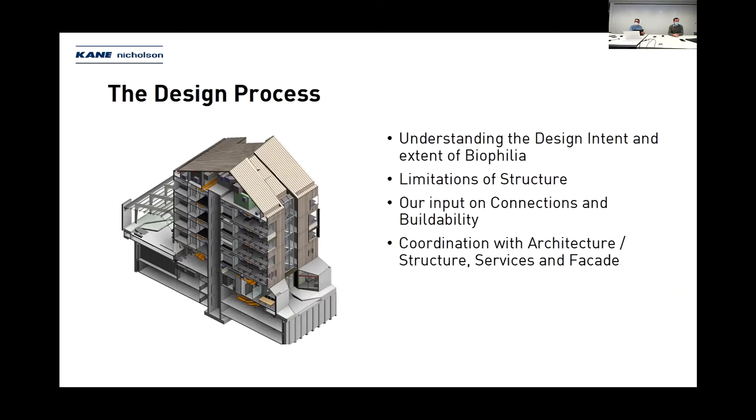Regarding connection to other elements — where we had precast panels, we had to coordinate with precast by casting in plates to connect the timber beams to. We also had to provide limitations on how far the timber could connect into the concrete and what that meant in terms of tolerances for fire and acoustics. Adriano will talk about that in further detail.